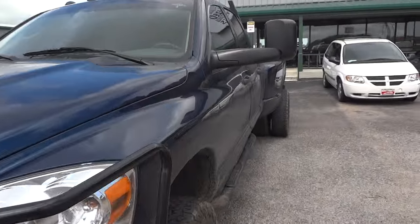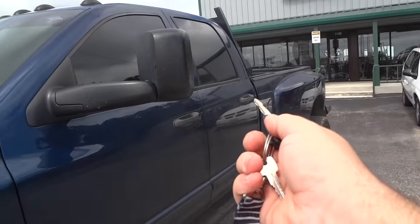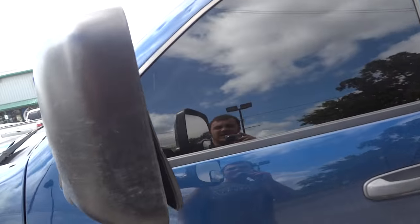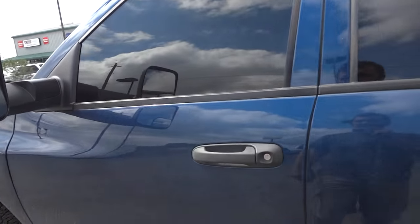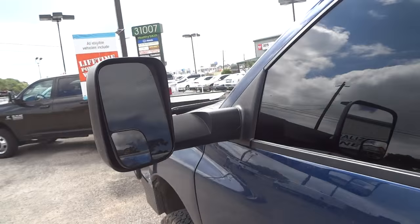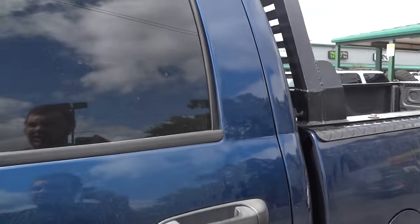That was all on the exterior of this truck. Now I'm going to go to the interior. It does have these nice Dodge tow mirrors — you can just flip them out if you're towing something and push them in if you're not. I always find it handy to have them out because of the dually flares.